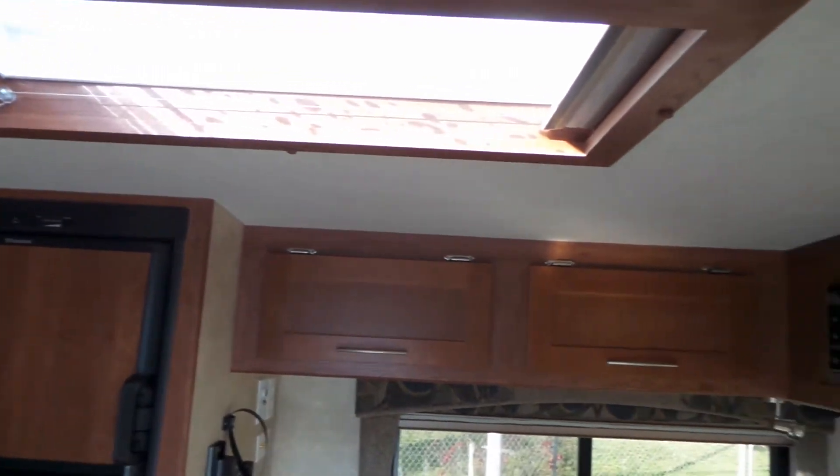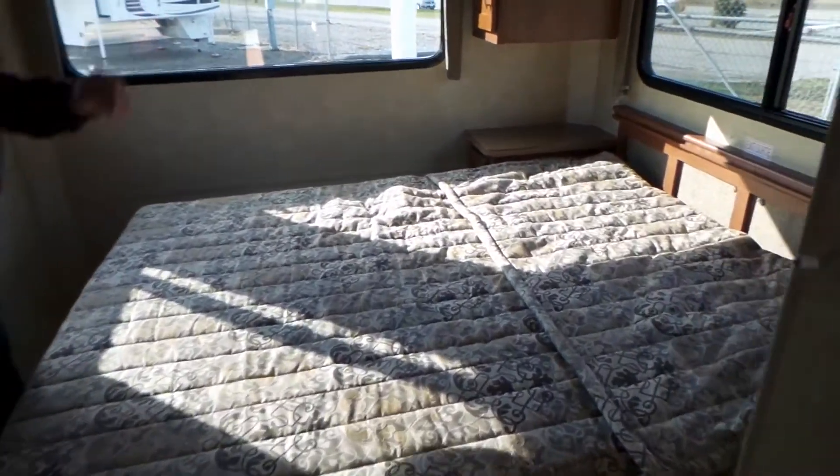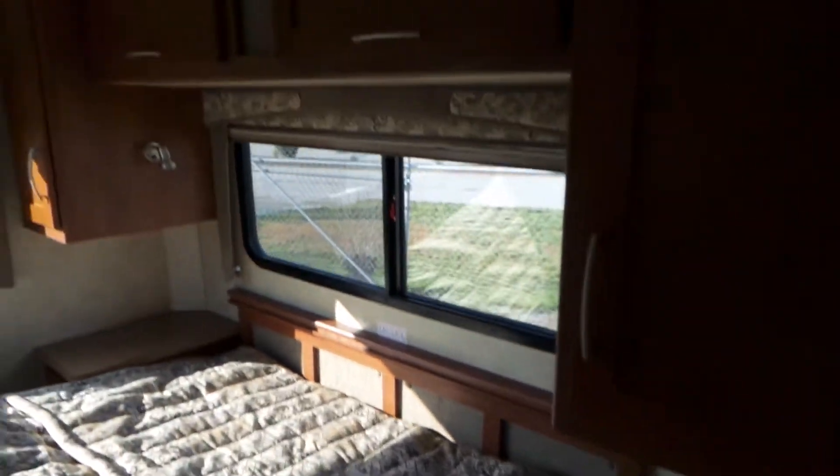The front dinette goes down to a bed, and back here we've got our queen walk-around bed with great windows in the bedroom — all thermopane, all solar reflective. There is storage underneath the bed as well as cabinetry and sliding cupboards.